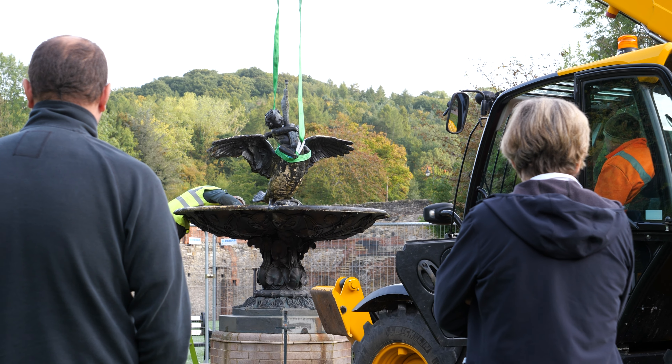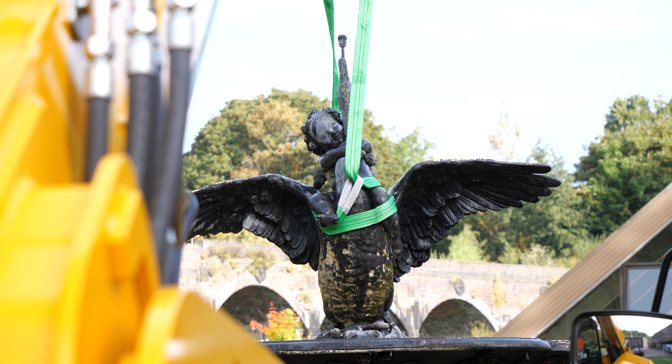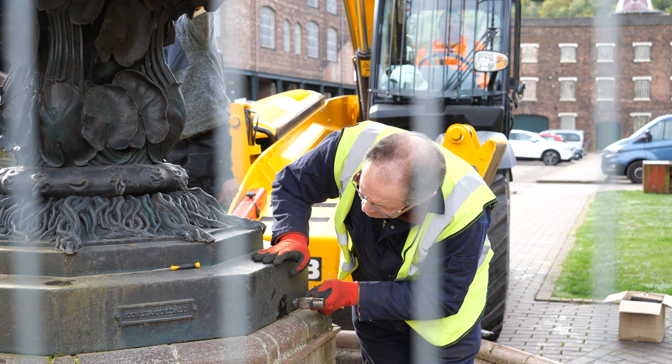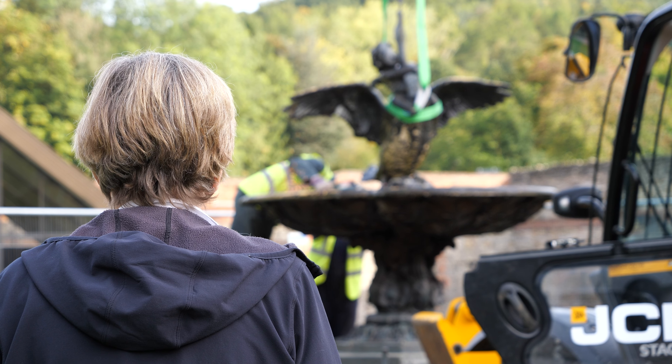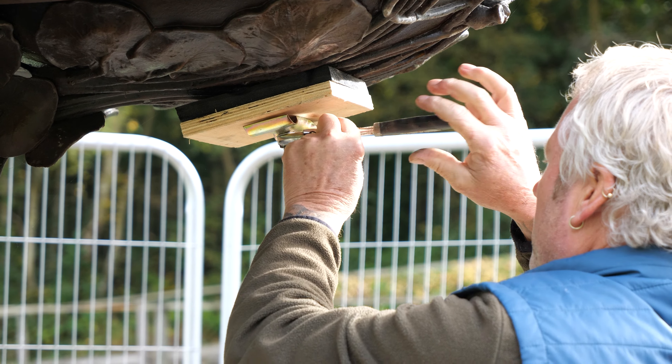Today what we're doing is removing it from display. It's going to go into a workshop at the back of Enginuity, to be repaired by our conservators, and they're going to be stripping all the degraded paint from the surface of the fountain and repairing it.